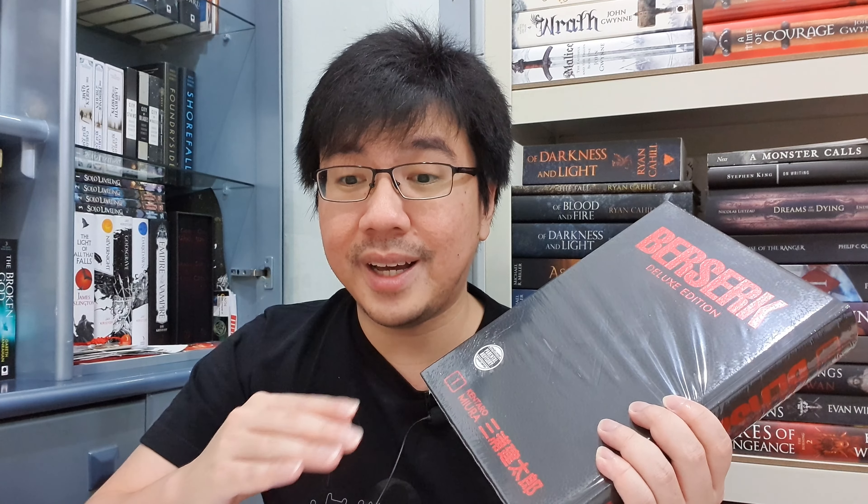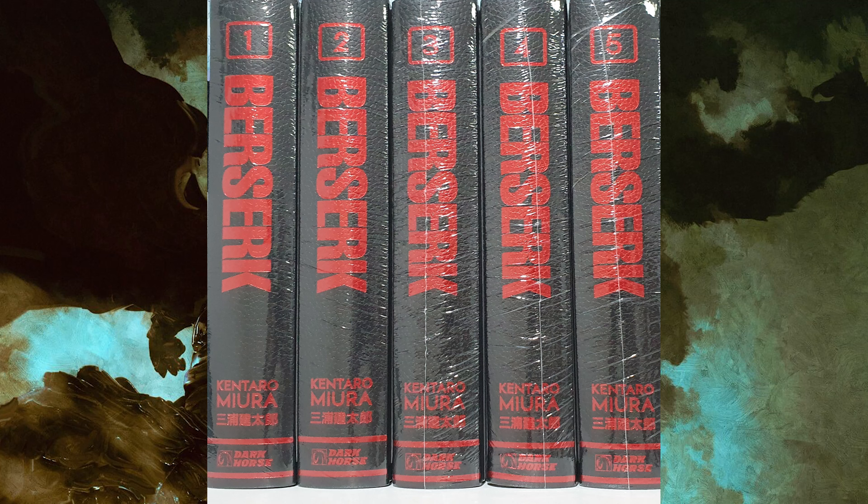They are certainly not cheap, and I honestly didn't expect that I would buy this edition. But after seeing it in person in my local bookstore — all 10 of them, all deluxe edition — I decided impulsively to buy the first five. This is a photo of the first five volumes on my bookshelf. I'm using a photo because lifting them all at the same time is very heavy — each volume is like two kilograms.